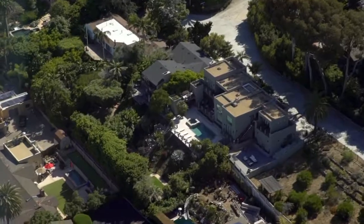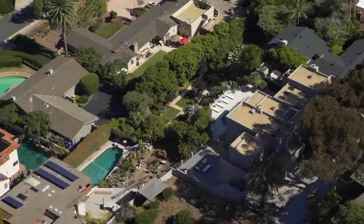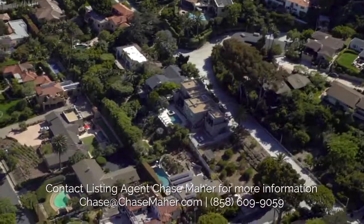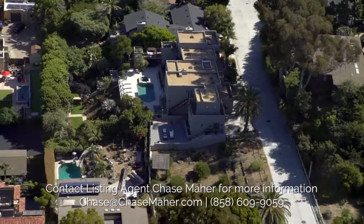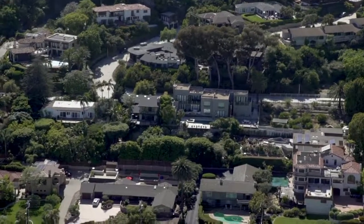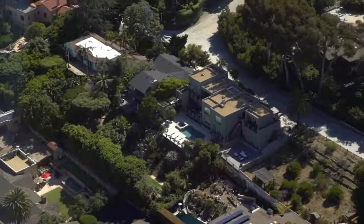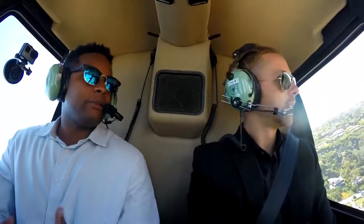Here we are above the home — another great perspective of a great property. From the air it's a beautiful property, just like it is on the ground. It's really nestled and surrounded by trees, and you can really tell how unique the backyard is. The pool looks fabulous and there's really nice real estate around it, but this property stands alone as one of the nicest in the area.